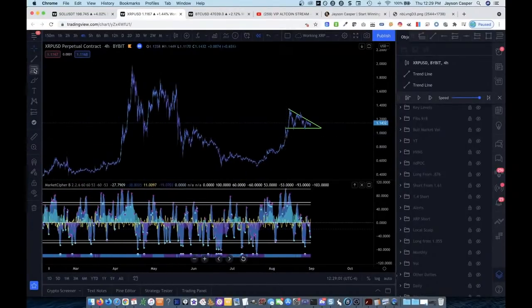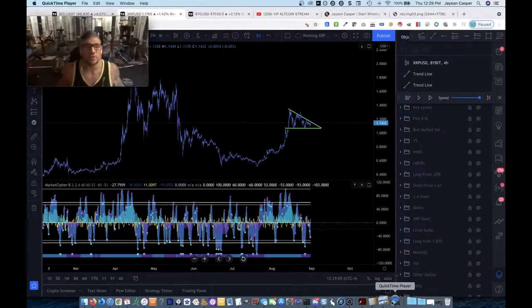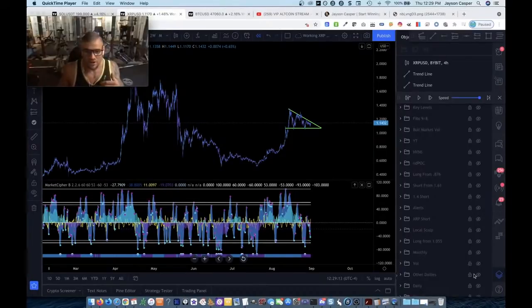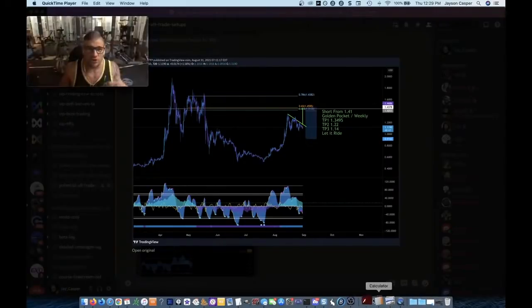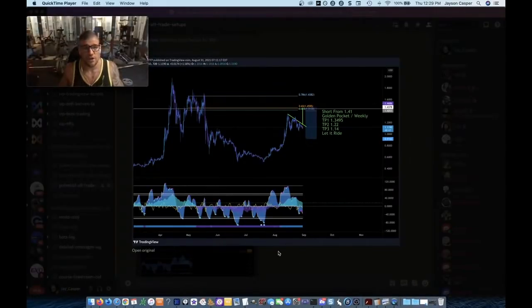So what I like to do first, especially if I'm trading an altcoin — because I just started getting back into altcoins, just started getting back into trading Ripple, and just yesterday I started trading Solana, riding the Soul Train — the first thing is to look at the weekly time frame. If you guys want to join the Discord, you can do that by going to patreon.com/JasonCasper.